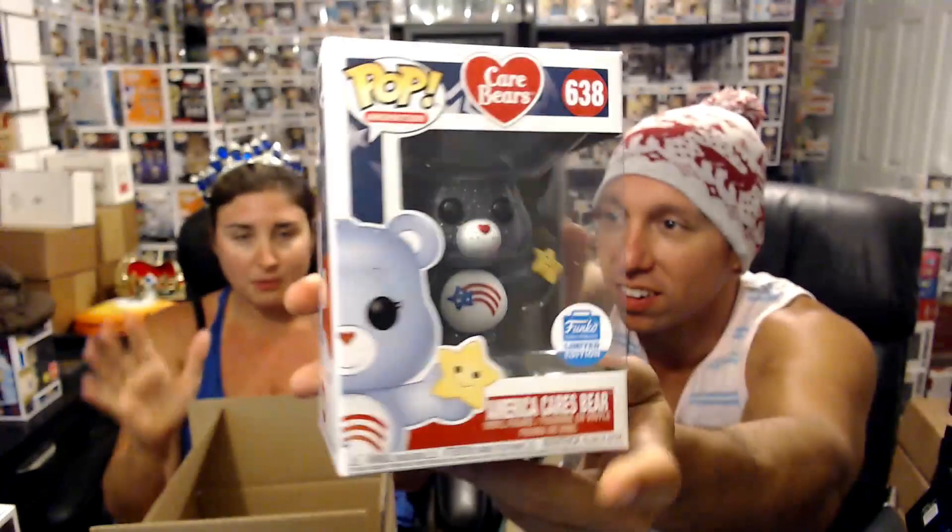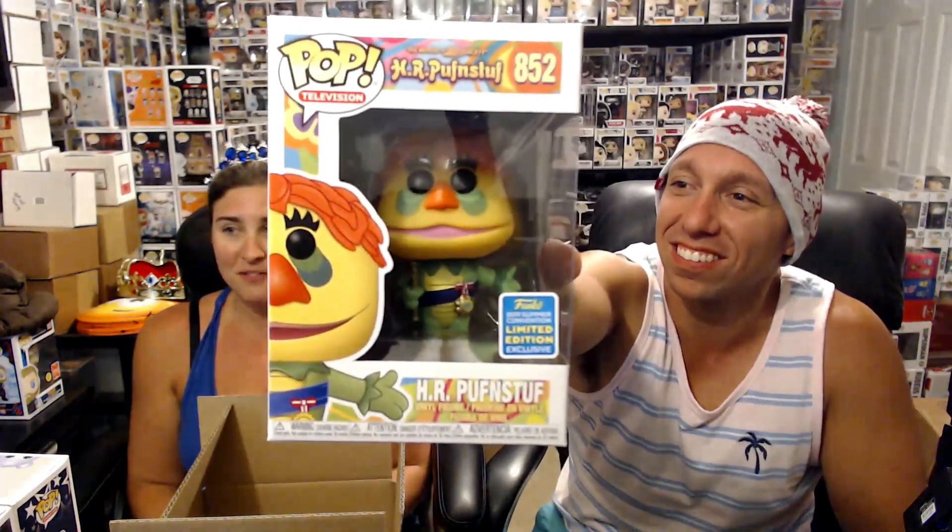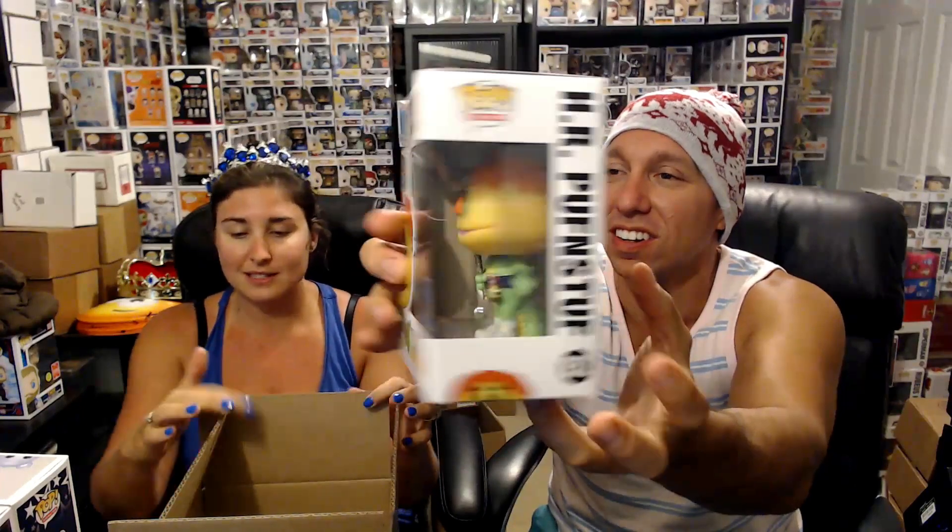Next up we got Fooper from Fantastic Beasts — all supposed to be from the Funko Shop. After that, America Care Bear — the Fourth of July one. And the last pop, which I peeked at, is HR Pufnstuf. We actually pre-ordered him — he was one we wanted for our actual collection. So no Freddie Funko, no tear-worthy grail, but still some pretty cool pulls. I especially like the America Care Bear.